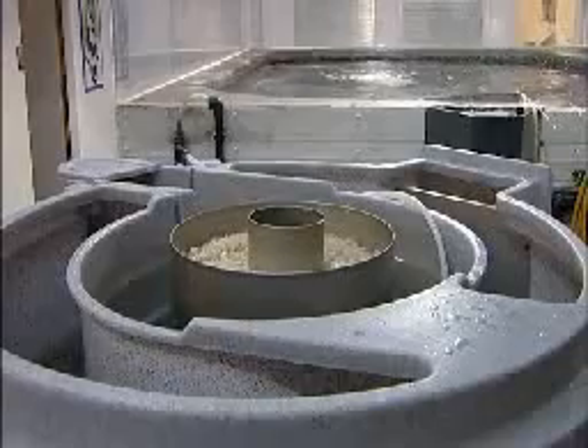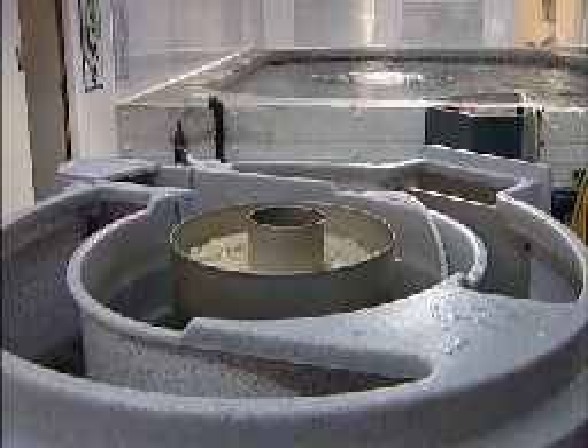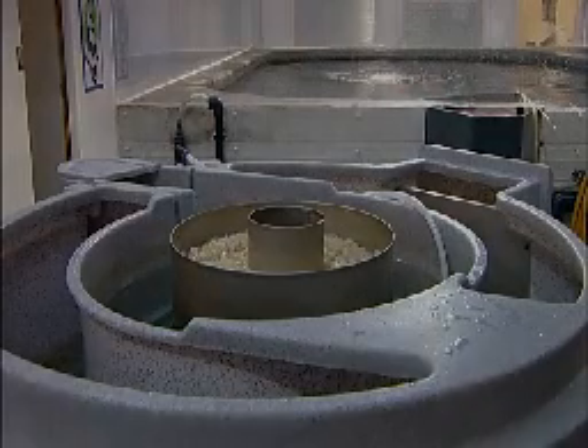If you think you can cope with this easy and quick process and want optimum water clarity and quality, the Nexus is the choice for you.